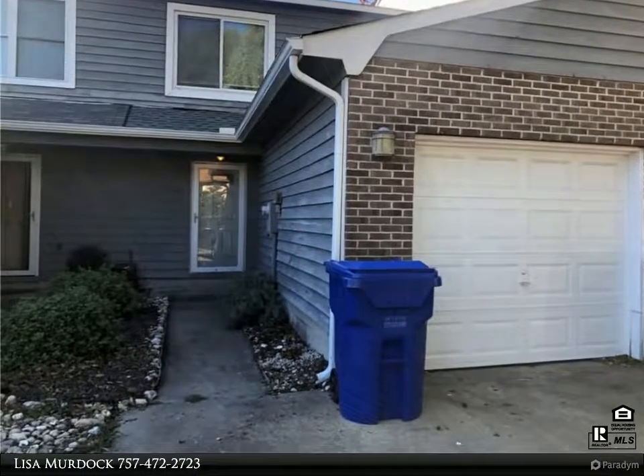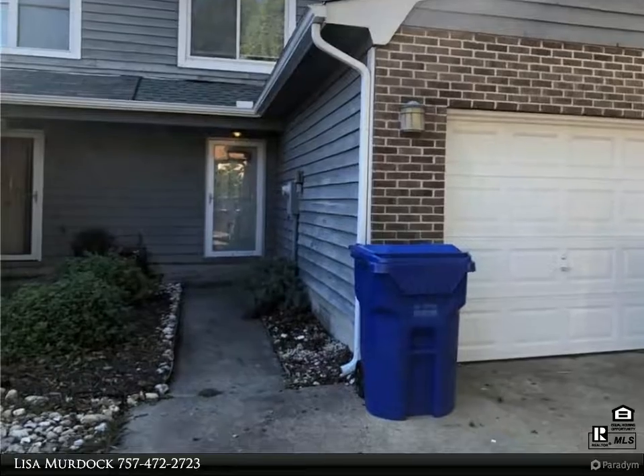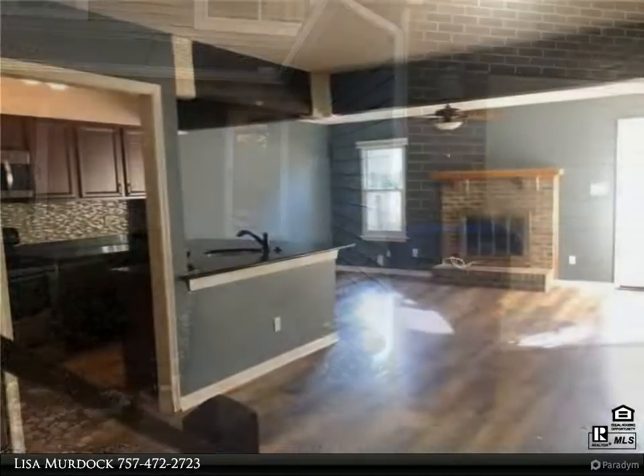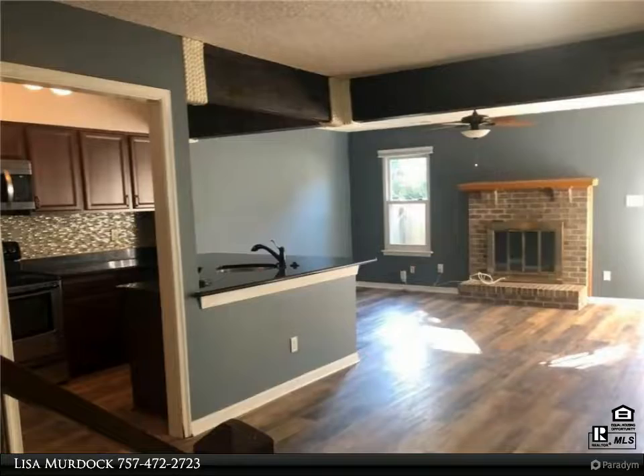This Berkshire Hathaway Home Services Town Realty property video is presented by Lisa Murdoch. Spacious, well-kept townhome near Chesapeake Bay on a quiet cul-de-sac.